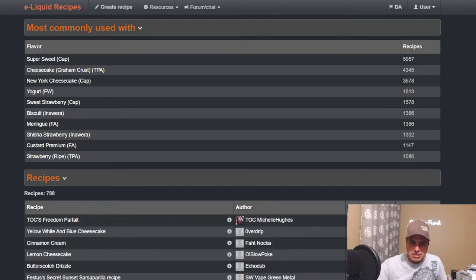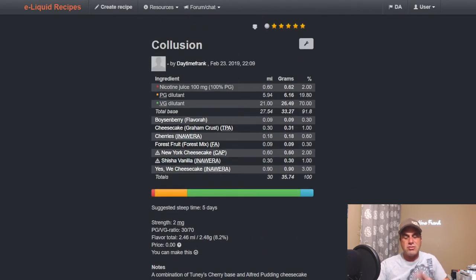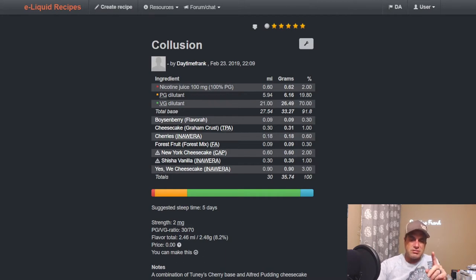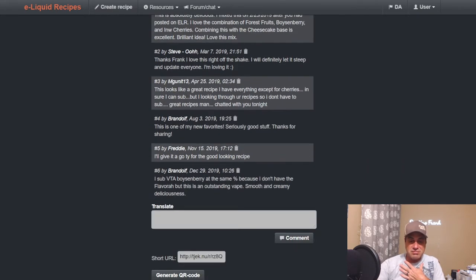Top recipes — it's been around since late 2018. Looking at my own recipe, it's a combination of Addy Tooney's cherry base with Alfred Pudding's cheesecake base. I use Shisha Vanilla as a binder and emulsifier between the two flavors. You've got boysenberry, cherries, and forest fruit for the cherry side, then the one-two-three cheesecake with Shisha Vanilla in the middle at one percent. Probably the best cheesecake recipe I've ever done — basically I combined two people's recipes.